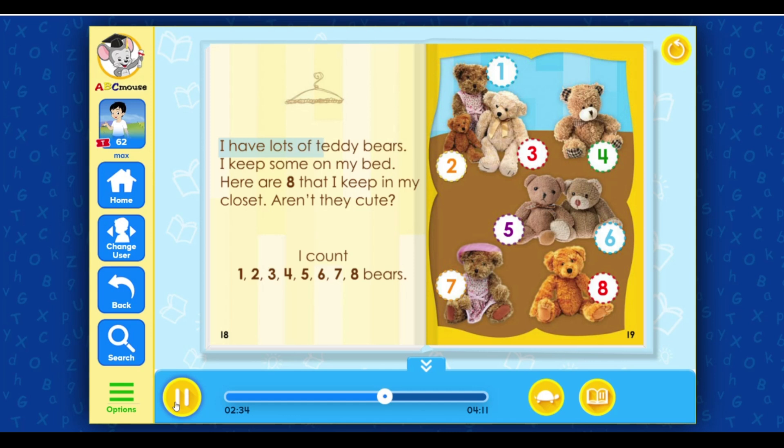I have lots of teddy bears. I keep some on my bed. Here are eight that I keep in my closet. Aren't they cute? I count one, two, three, four, five, six, seven, eight bears.